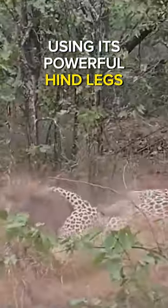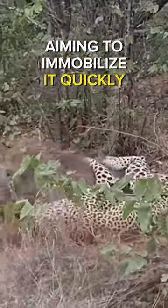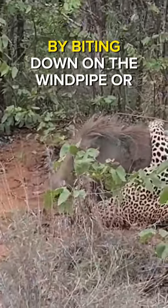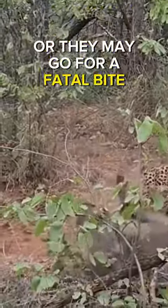Using its powerful hind legs, the leopard pounces on the warthog, aiming to immobilize it quickly. Leopards typically target the throat or neck area to suffocate their prey by biting down on the windpipe or blood vessels, or they may go for a fatal bite on the back of the head.